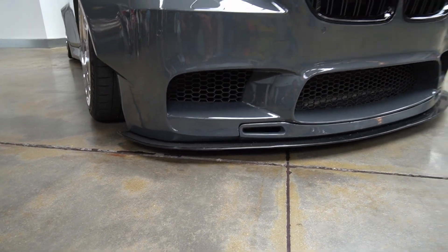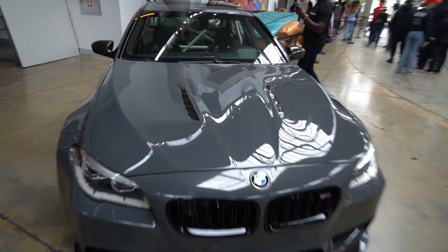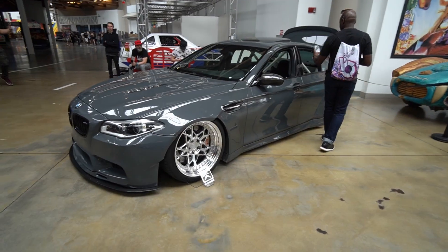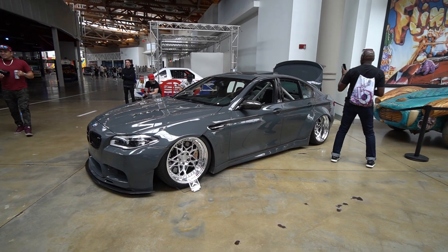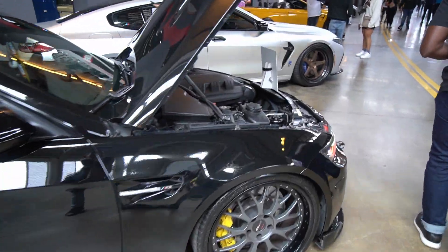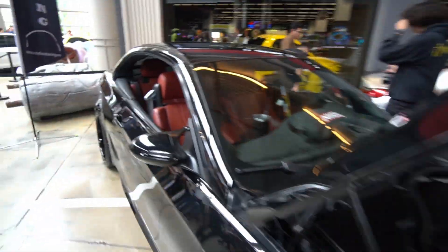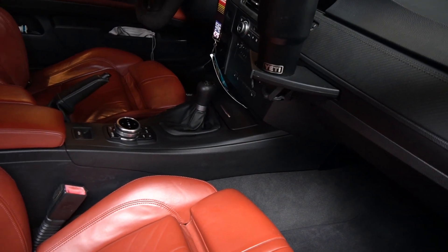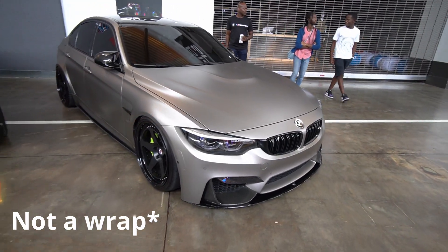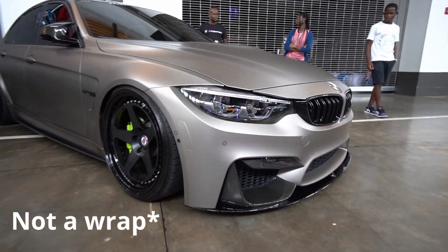And then a carbon splitter — the hood too with the carbon fiber action. Let me give you guys a better angle — there it is. E93, boys, stand up! S65 M3, red interior, six-speed manual, baby. If I'm not mistaken, this might be the same vinyl wrap I had on my E93 — that matte titanium silver.